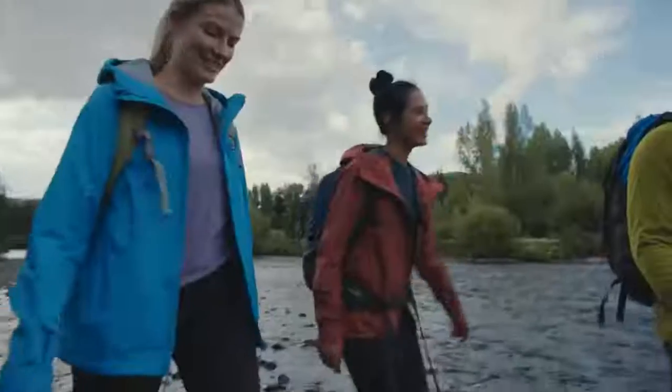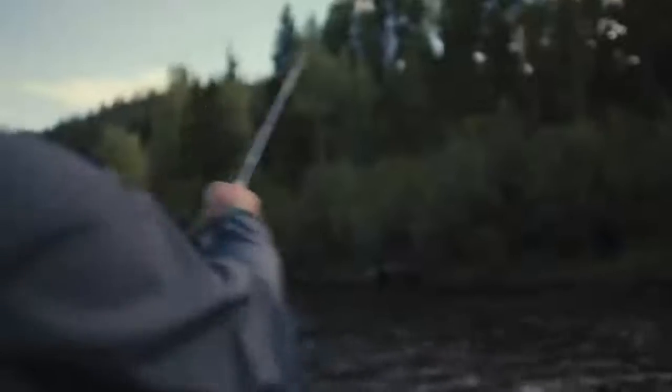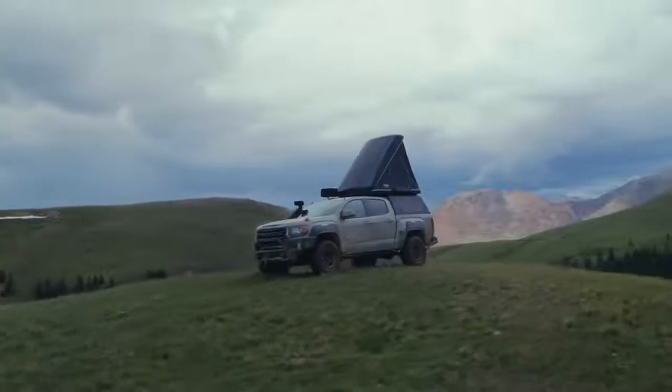There are no travel brochures for Nowhere, no directions. No visitor maps. Yet Nowhere has some of the most exclusive restaurants and hotels in the world.